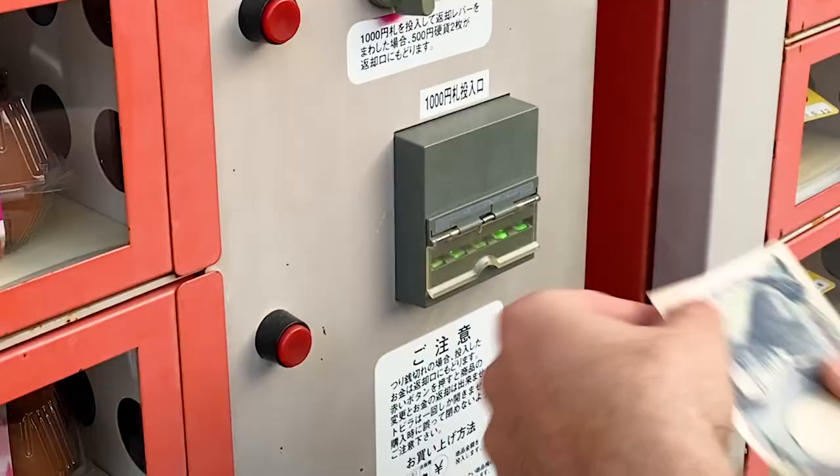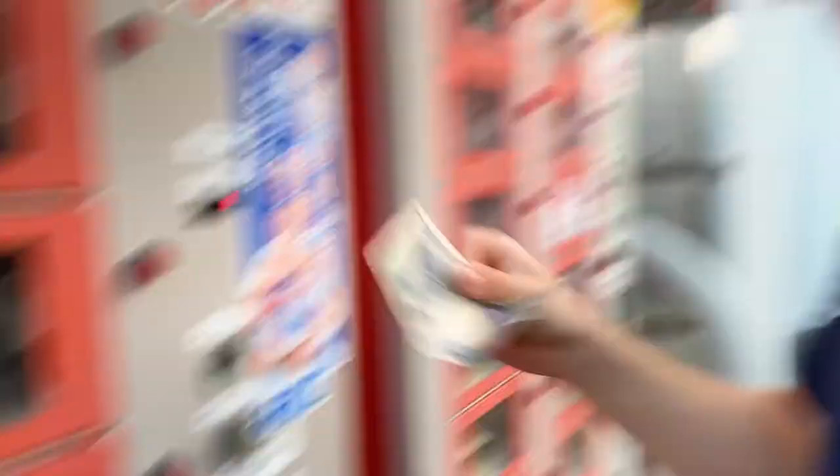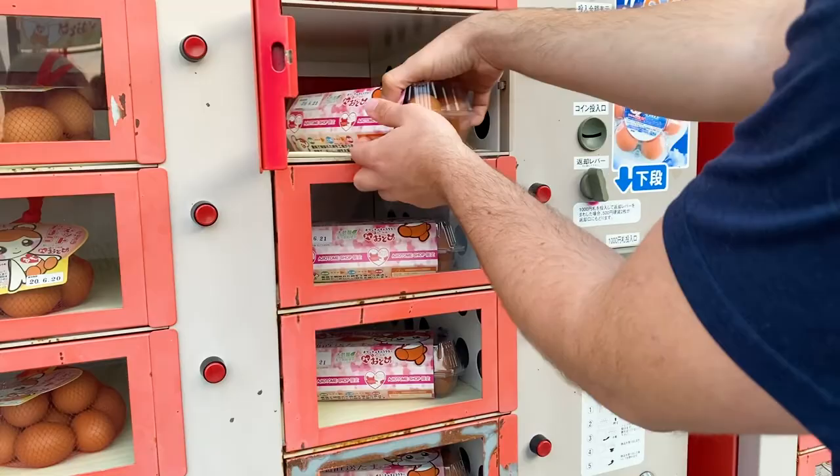Okay, how many eggs do you want? Let's just do one of these. Yeah, okay. You gotta lift this up first — it goes in head first. And we have a carton of eggs, cute. You just close this and then you got your leftover yen.